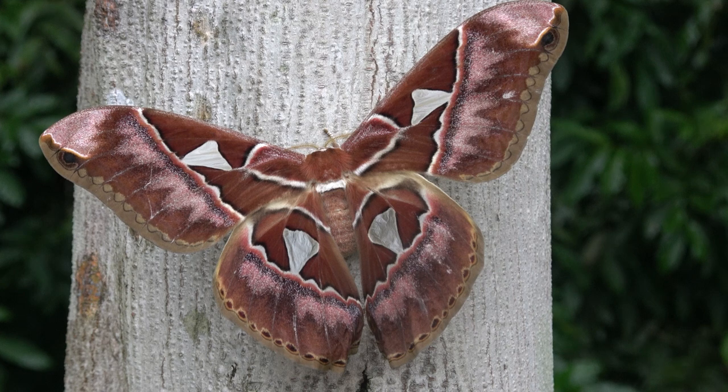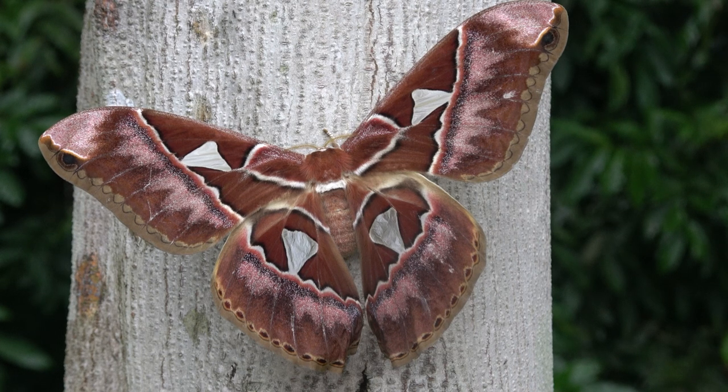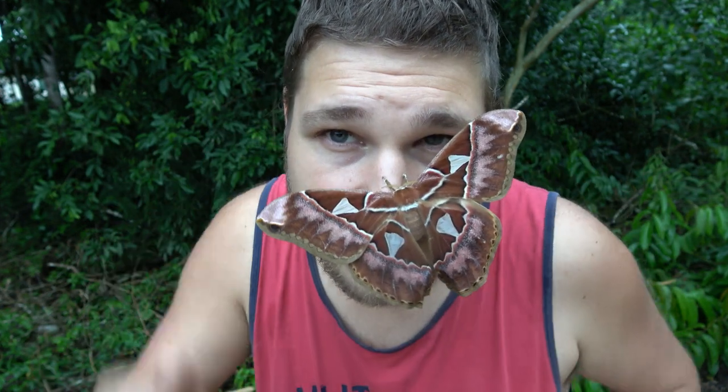Now this moth unfortunately only lives for about 7 to 10 days. This is a silk moth or an empire moth from the Saturnidae family. And these types of moths essentially don't have a mouth — most of them don't. And the ones that do don't use them to feed but only to drink water. In this particular case she has no functional mouth or proboscis, and these moths are essentially forced to starve because they run out of energy. So that's funny for a species that is this large, isn't it?